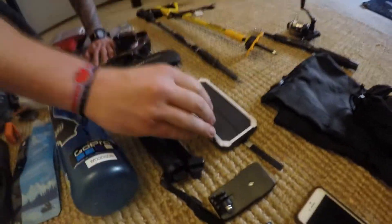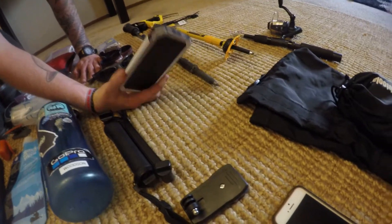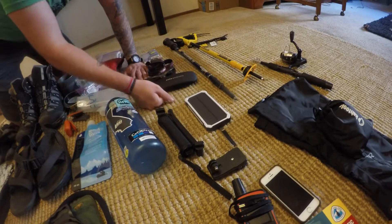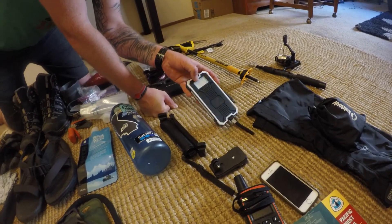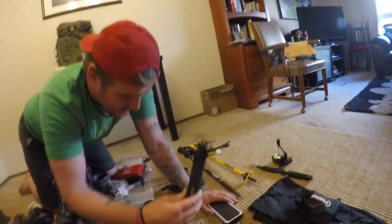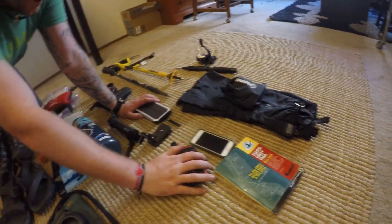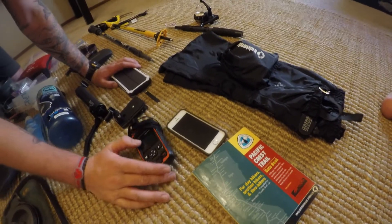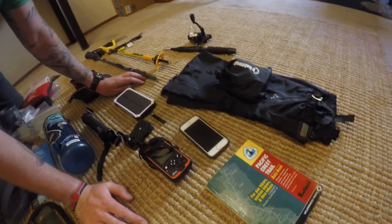Going down the electronics and gadgets — we got our solar-powered battery bank. It has 10,000 mAh, so it's pretty good. It doesn't charge too fast with the solar, but it charges enough just in case you need to make an emergency phone call. It also has a flashlight on the back which flashes SOS. We're also bringing the GoPro 3 with a 3-pronged stand and a clip — that's what's filming this now. We got our DeLorme InReach Explorer with all the maps downloaded and waypoints. And also my cell phone.